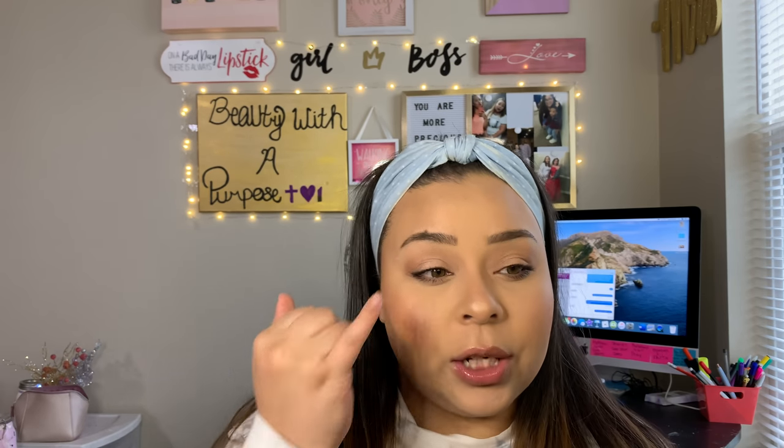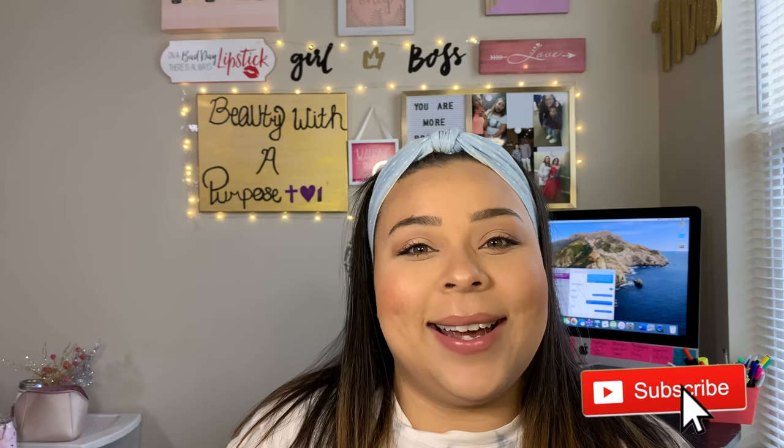Okay guys, so that is it for today's makeup look. I hope you enjoyed this — on a good day with no interruptions I can literally do this in 10 minutes. It's literally just foundation, concealer, all the usual base steps first. Once you knock out your base you're golden. And then it's only three colors for eyeshadow — you don't have to use the exact colors that I use. You can use a bronzer, your highlighter, and then translucent powder to highlight your brow. I love you guys, but always remember that Jesus loves you more. If you enjoyed this video please give me a thumbs up, go ahead and hit that subscribe button, and I will see you guys in my next video. Bye guys!